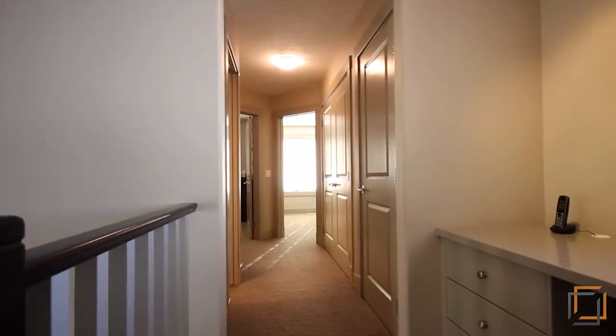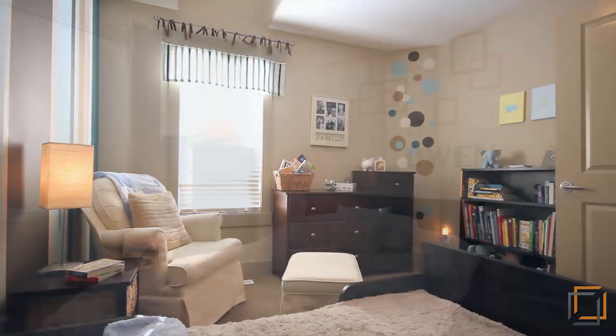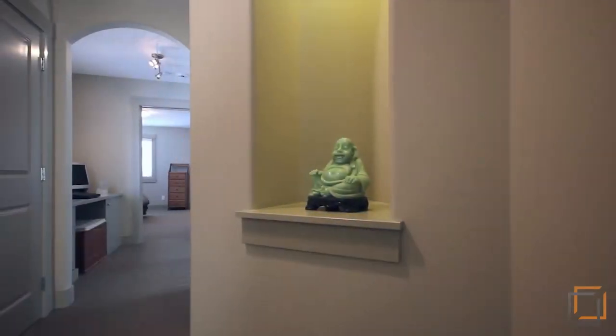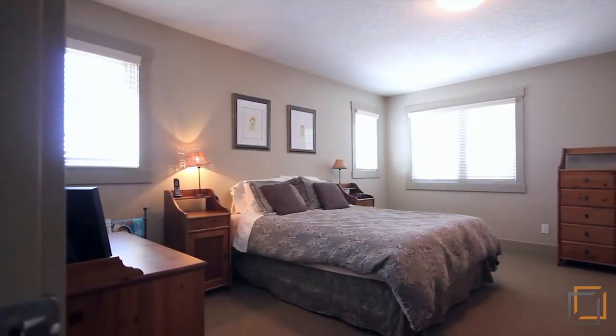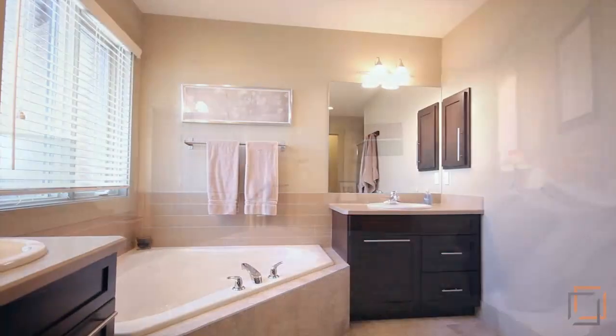The upper level offers two generous bedrooms, a customized laundry closet, built-in desk, and a roomy master suite complete with a walk-in closet and five-piece ensuite.